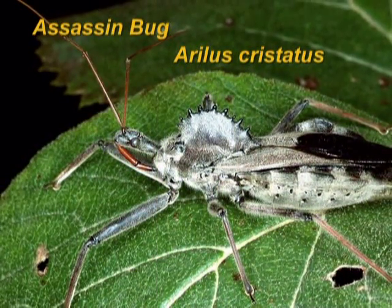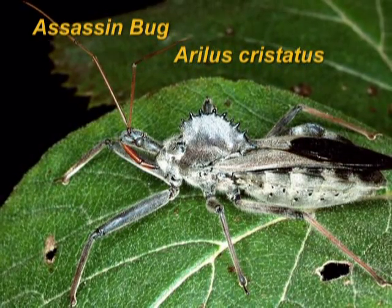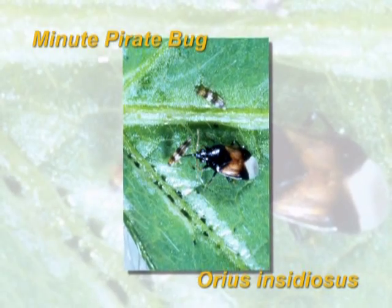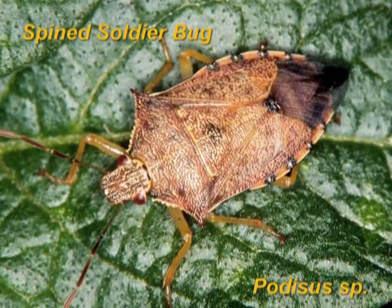There are also many true bugs that are good predatory insects to have around, including assassin bugs, minute pirate bugs, and some stink bugs. These true bugs feed on many different insects including caterpillars, aphids, thrips, and leafhoppers. They feed on insects by inserting their piercing, sucking mouthpart into their prey and sucking out their juices.